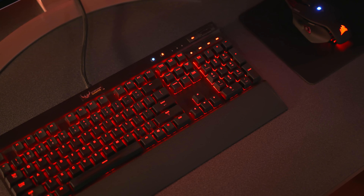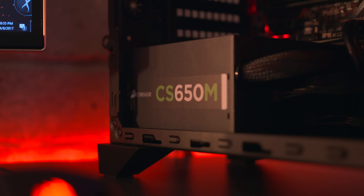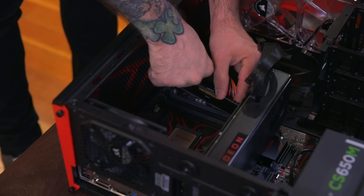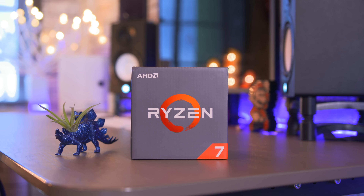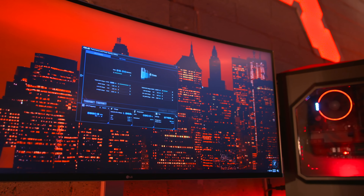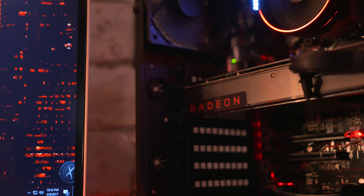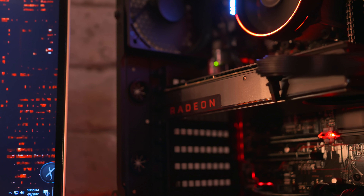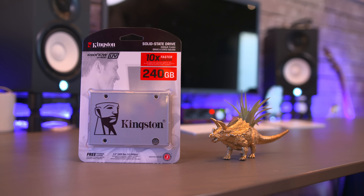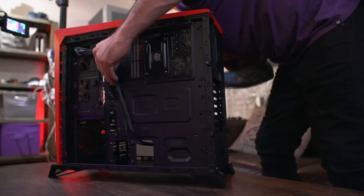It lacks CrossfireX capabilities and is scaled back a bit in features compared to the Prime X370 Pro motherboard, which you can upgrade to for around $60 more, but it'll definitely get the job done for this build. For power and RAM, I'm rocking Corsair's CSM 650 Watt 80 Plus Gold Semi-Modular Power Supply and the Vengeance LPX 16GB DDR4 3000MHz kit. The real stars of the show here are AMD's Ryzen 7 1700 processor, which I have overclocked to 3.9GHz — up from the stock 3.2GHz. I'm also using AMD's Radeon RX 480 GPU with 8GB of RAM, which may not be the best out there, but I was surprised at what this $220 graphics card was able to push.